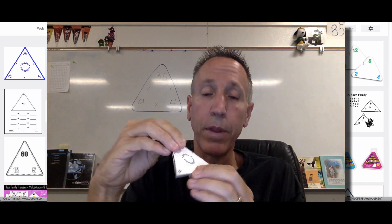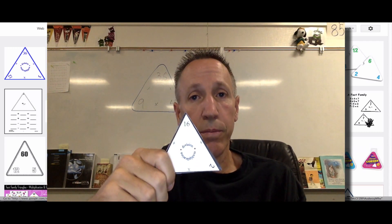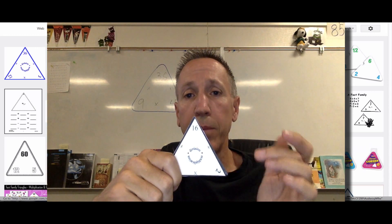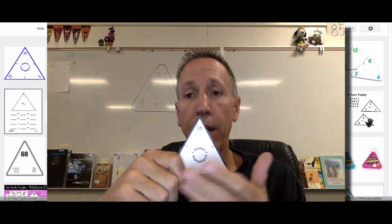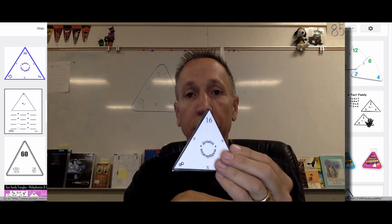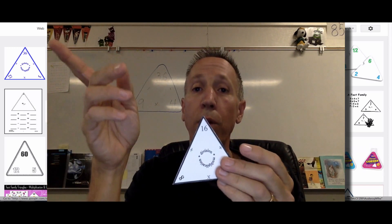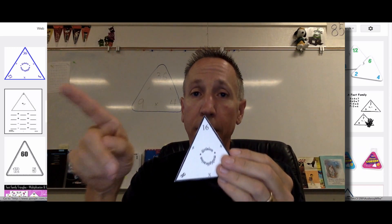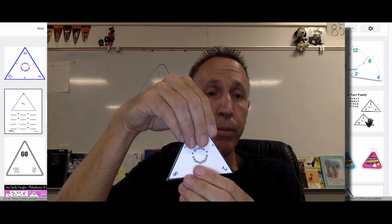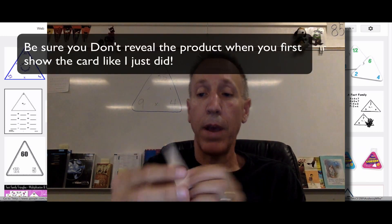Or you could just say the answer was 16, and then cover one of the factors to see if they can tell you which one is missing. 16 divided by two is now the question — hopefully they'll remember it was eight. Then cover the other factor: 16 divided by eight, what was that? Two. Before you move on, if they didn't get it the first time, ask them one more time: what's eight times two? They'll tell you 16. Now this card goes to the back of the stack because they didn't have it memorized.